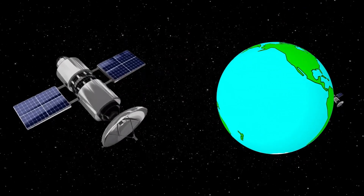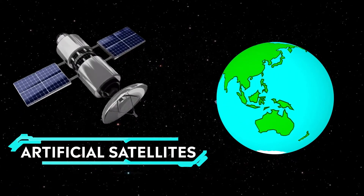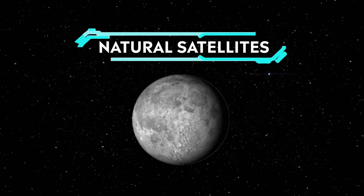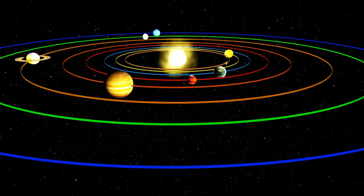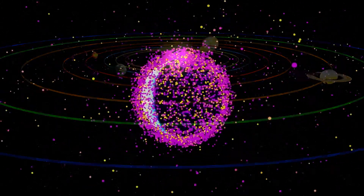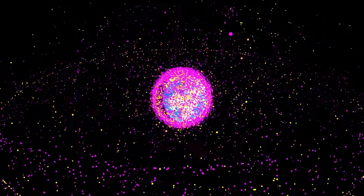Man-made machines in space are called artificial satellites. There are also natural satellites. The Moon is a natural satellite since it moves around the Earth. All the planets in our solar system are natural satellites since they move around the Sun. Thousands of artificial or man-made satellites orbit Earth.